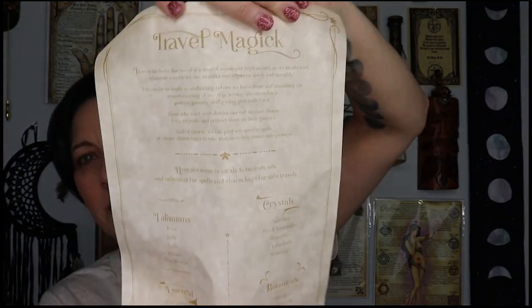They always give us a little magical scroll with information about travel magic. We've got information about talismans, essential oils, crystals, and botanicals. The talismans would be keys, bells, nails, runes, and hag stones. Essential oils are bergamot, comfrey, lavender, rosemary, and tea tree. Crystals are amethyst, black tourmaline, hematite, labradorite, and malachite. And botanicals are ash leaves, bladder rack, comfrey, feverfew, and mint.